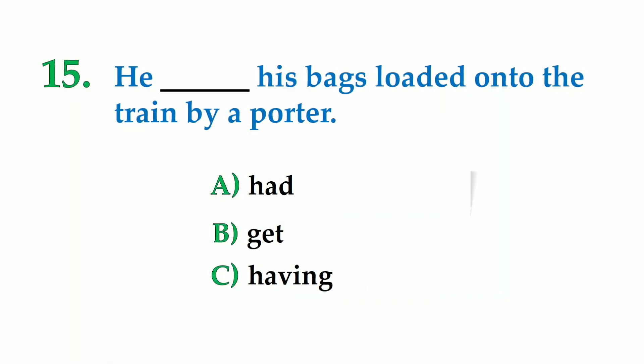Number 15. He dashed his bags loaded onto the train by a porter.